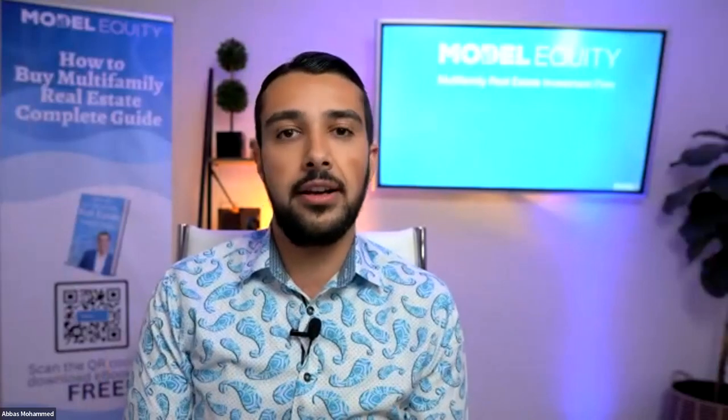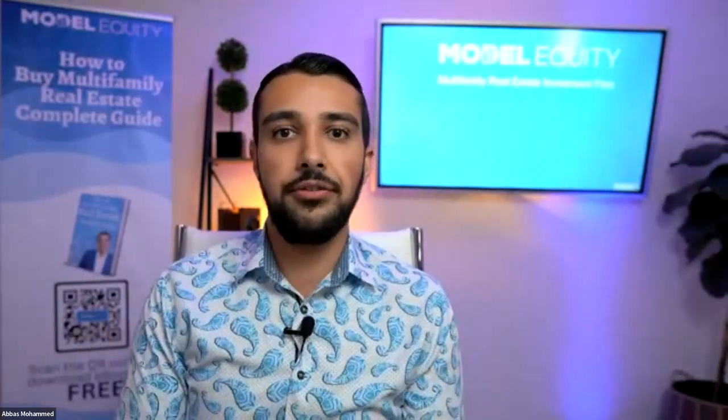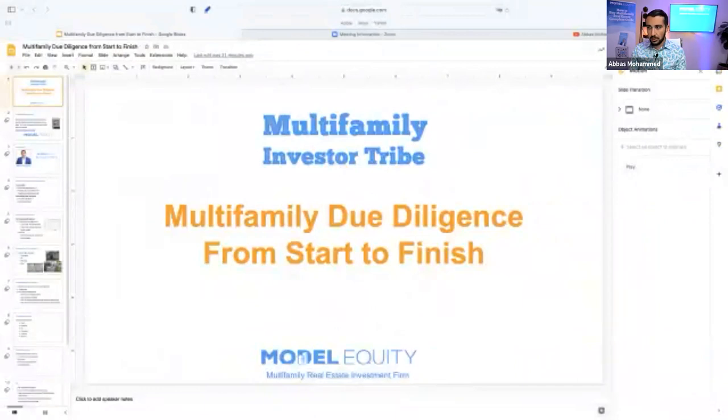After you get under contract, there's another phase of due diligence. Once you're under contract, you've got hard money and a deposit in there. So you have to make sure you get 80% of your due diligence done before you even get under contract. Then we'll talk about what to do once you're under contract — how to inspect the units, roofs, foundations, plumbing, and audit the financials — step by step.